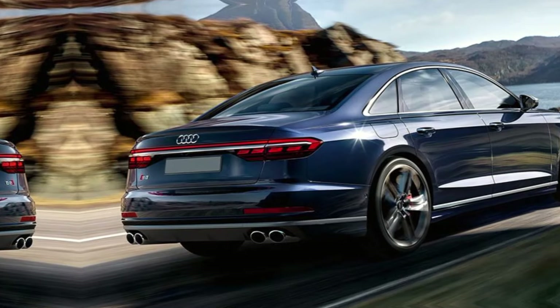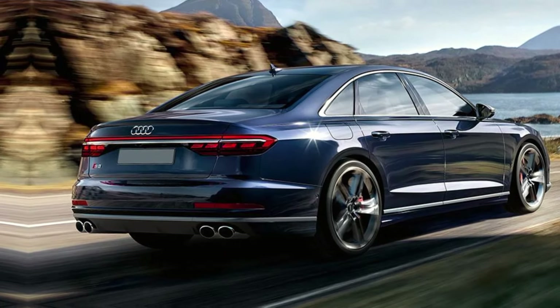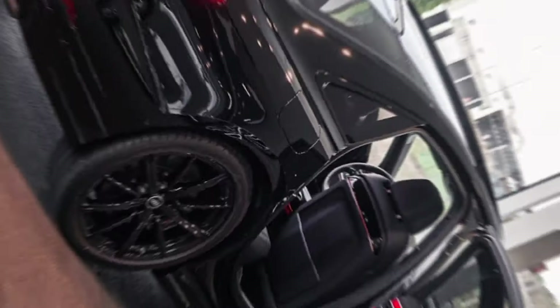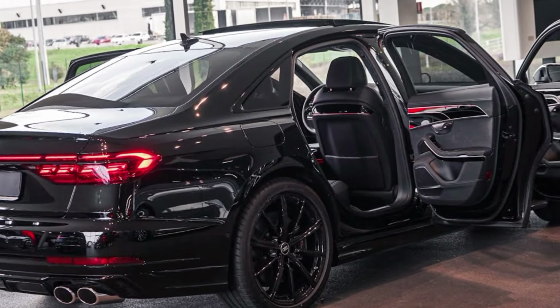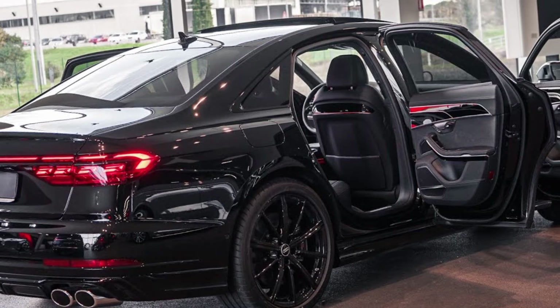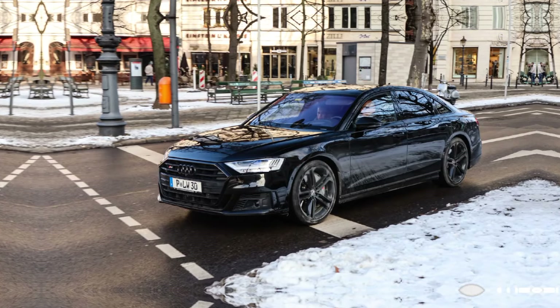However, the S8 isn't just a straight-line monster. Audi's quattro all-wheel drive system and advanced suspension technology ensure that the car handles corners with precision and confidence. Whether you're cruising down a highway or carving up a canyon road, the S8 always feels planted and in control.